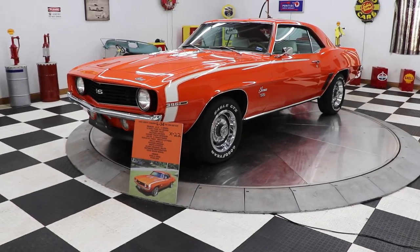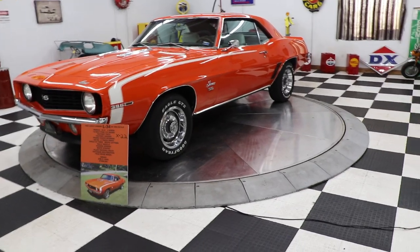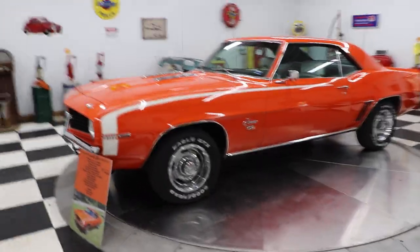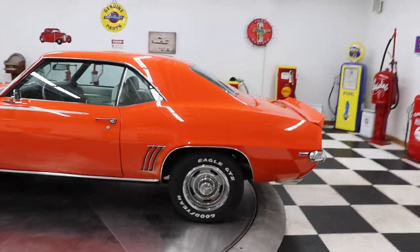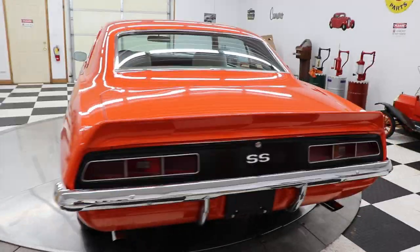It has Eagle GT tires. It is a real 7272 Hugger Orange car with white houndstooth interior. It has 46,000 — I think it says 47,000 — original miles on the car. It's a very nice car that runs and drives very well, with a beautiful rotisserie restoration per the previous owner.